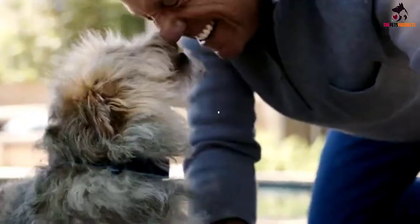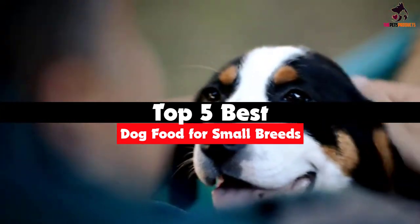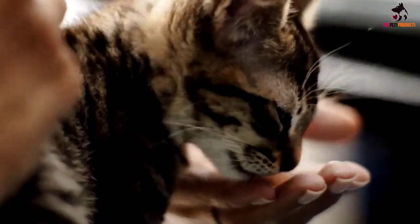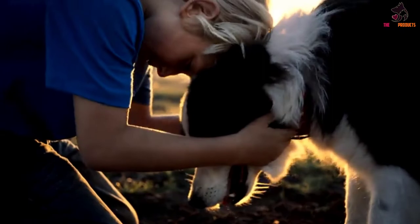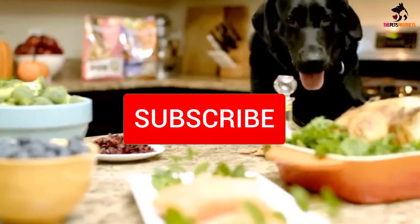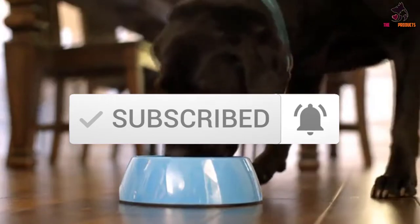Hey guys, in this video we're going to be checking out the top 5 best dog foods for small breeds that are available on the market for their true quality. I made this list based on my personal opinion and hours of research, and have listed them based on popularity, quality, price, durability, user opinions and more. If you want to see more information and the updated price, you can check out the description below, and make sure to subscribe for more reviews. Let's get started.